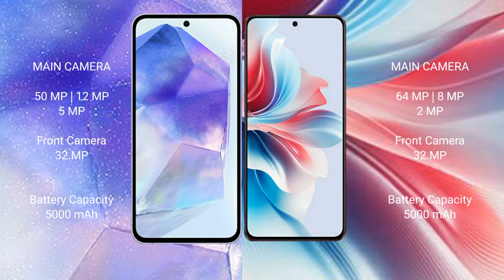The Samsung Galaxy A55 has a 5000mAh battery with 25W fast charging support. The Oppo F25 Pro also has a 5000mAh battery but with 67W fast charging support.